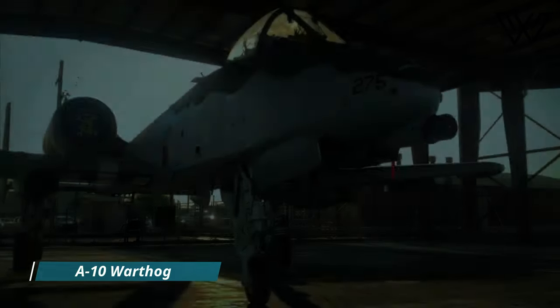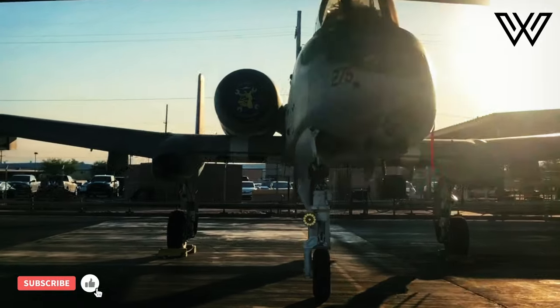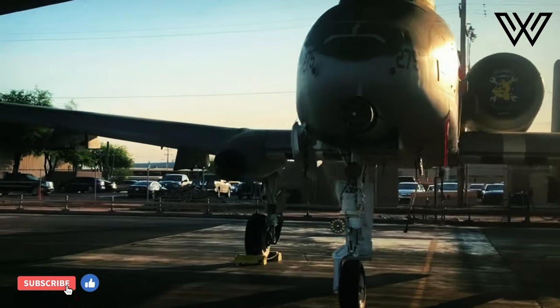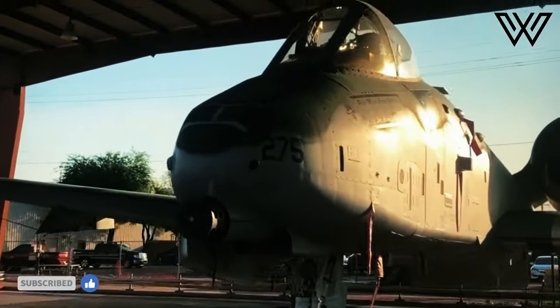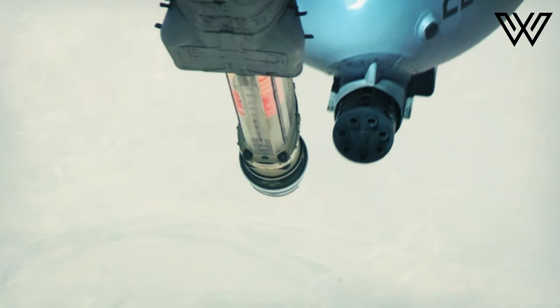On May 10, 1972, the Fairchild Republic A-10 Thunderbolt had its maiden flight. The development of the aircraft began in the early 1960s, when the United States military was still relying on the Korean War-era Douglas A-1 Skyraider for its primary ground-attack aircraft.